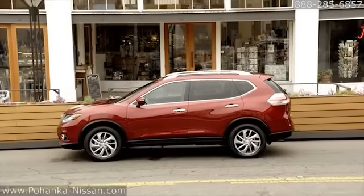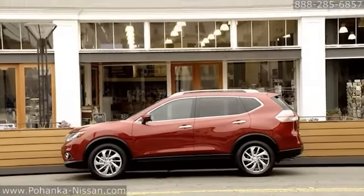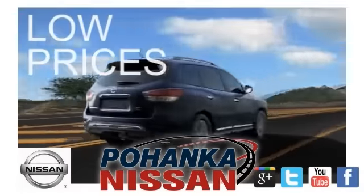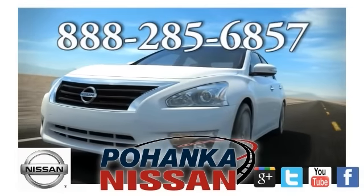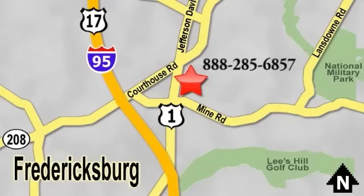The 2015 Nissan Rogue — the crossover that is the perfect fit. Great service, great selection, and low prices. That's why Pohanka Nissan of Fredericksburg is the place to buy your next new Nissan. Call us now for more information on this vehicle or visit today. Located on Route 1 in Fredericksburg, Virginia.